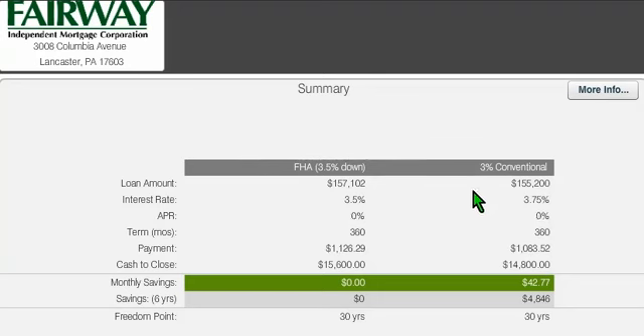Now, one disadvantage is that FHA does allow for up to a 6% seller concession, where this 3% down conventional is limited to a 3% seller concession. But that still fits more and more buyers.